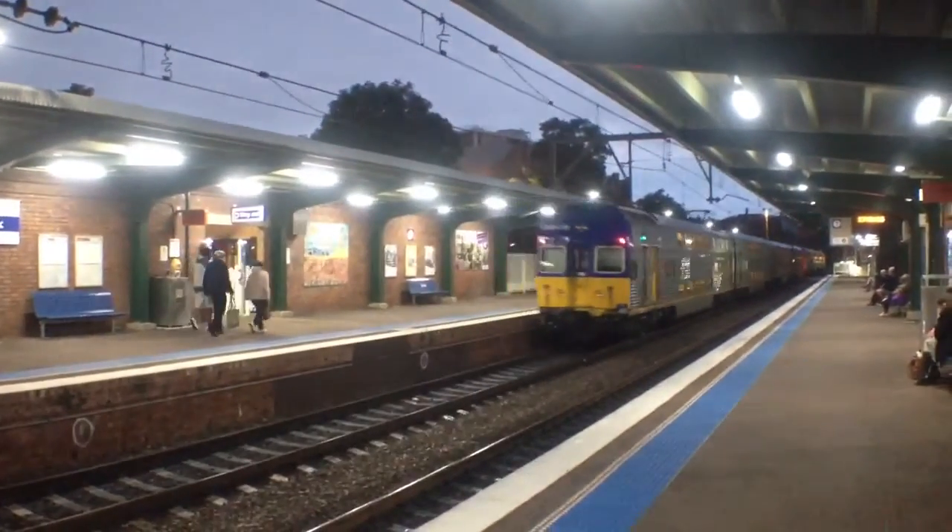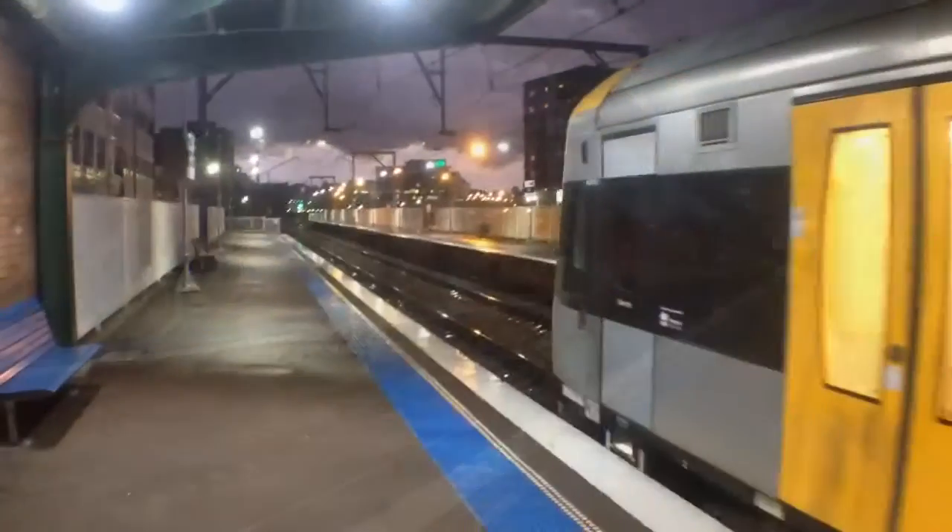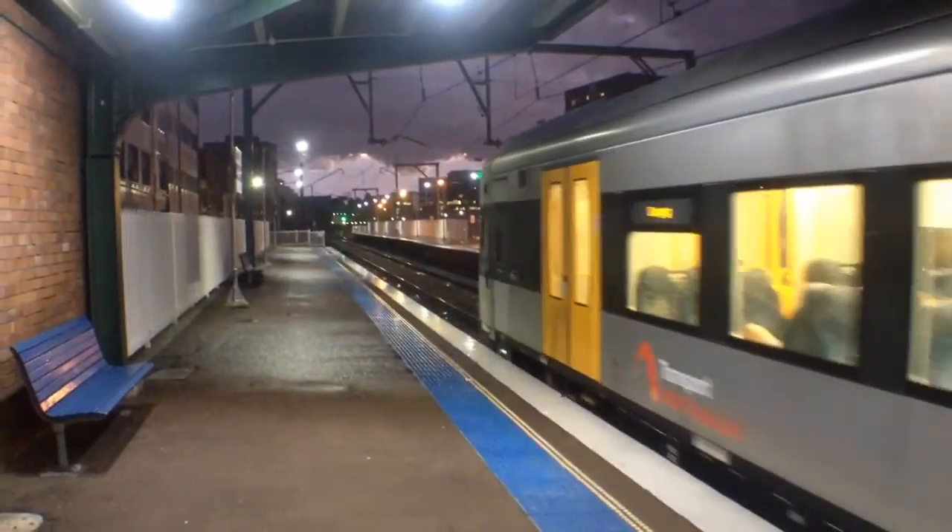Rear four cars, V46. J2 departing Platform No. 1, Dungog service.